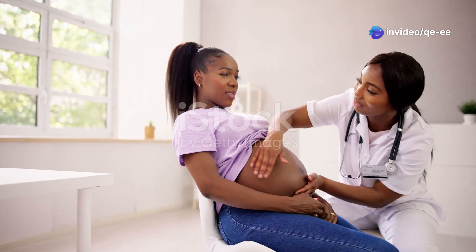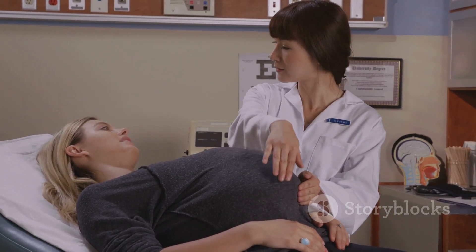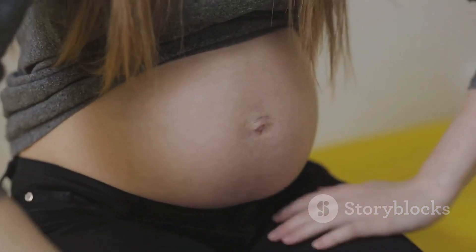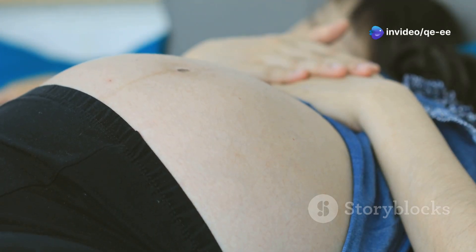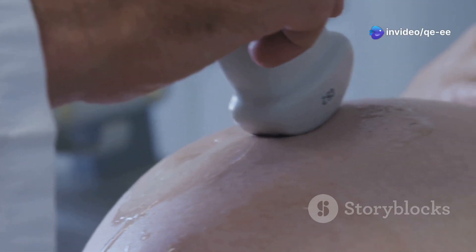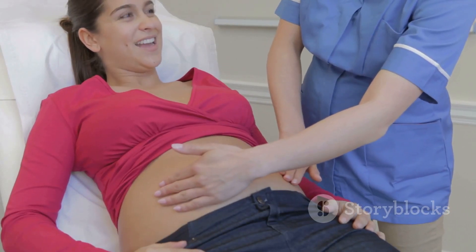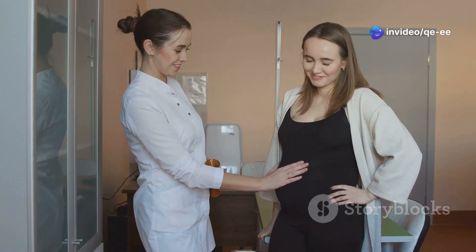The examination begins with a comprehensive visual inspection of the abdomen. Observe the general shape, contour, size, and symmetry of the abdomen. Pay close attention to the presence of striae gravidarum — commonly known as stretch marks — reddish-purple lines appearing on the breasts, abdomen, and thighs, which are a normal physiological response to skin stretching during pregnancy. Also observe the umbilicus for position, shape, and any signs of protrusion or hernia.